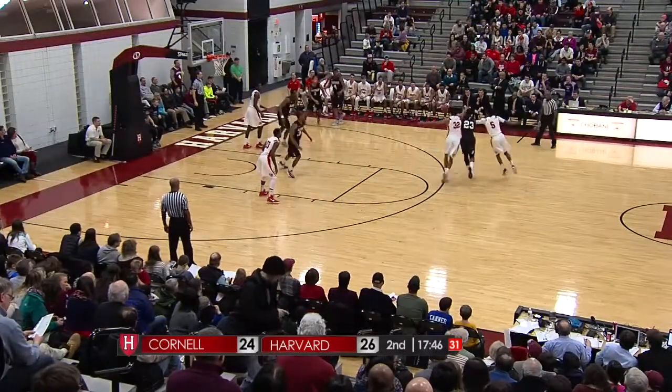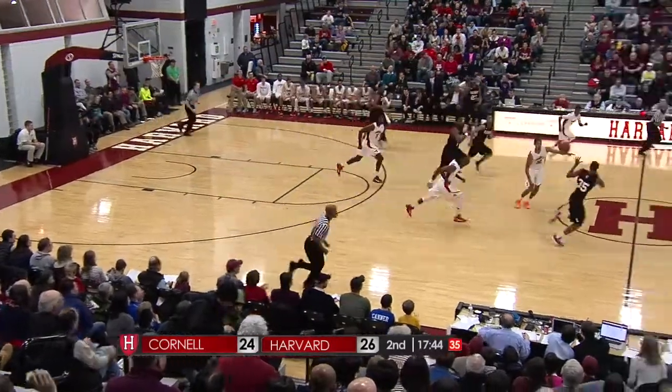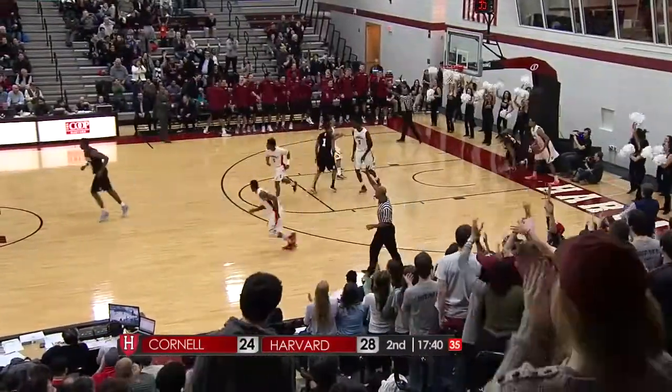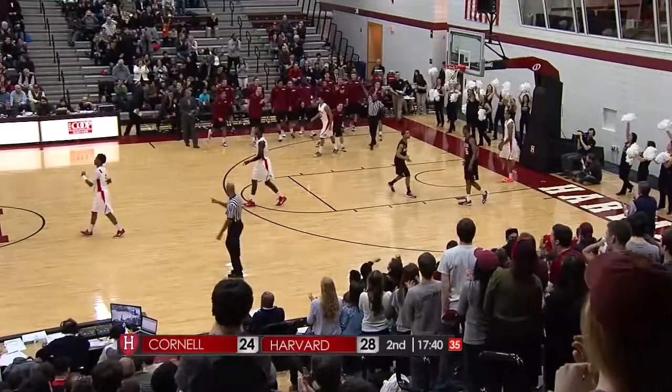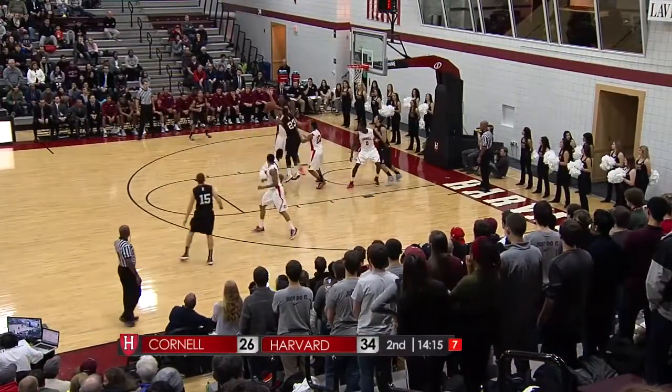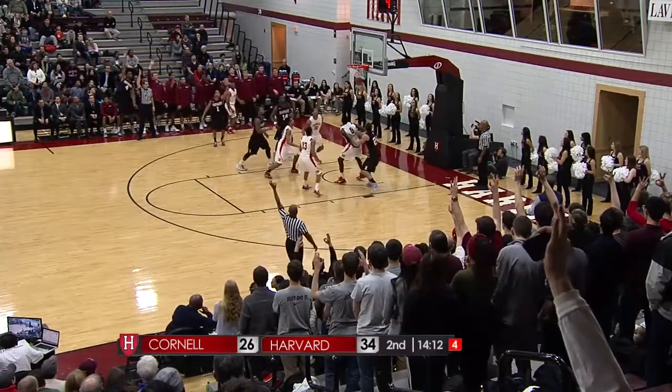Had two ties, four lead changes in the first half, and a lead change here already. Okoli to the basket, and there's the crowd we're looking for.